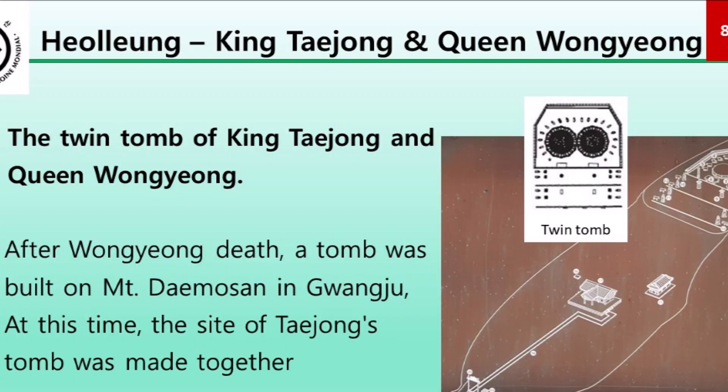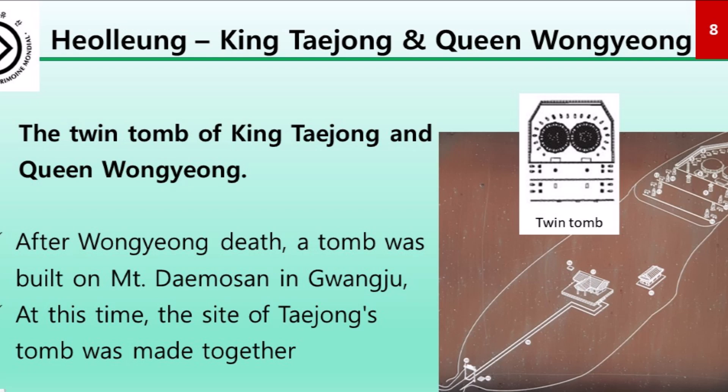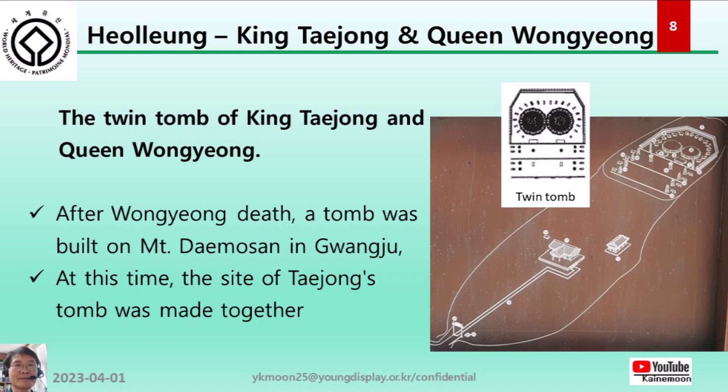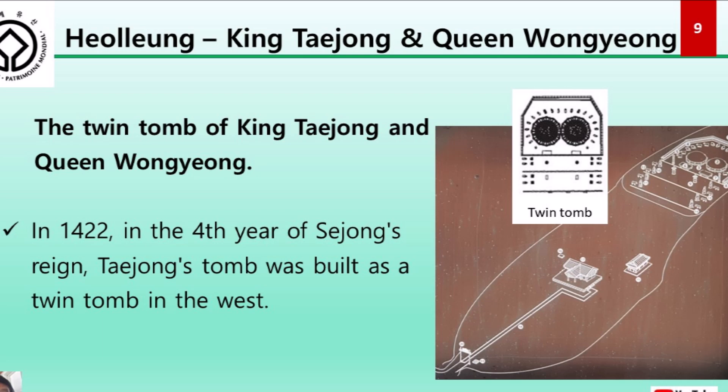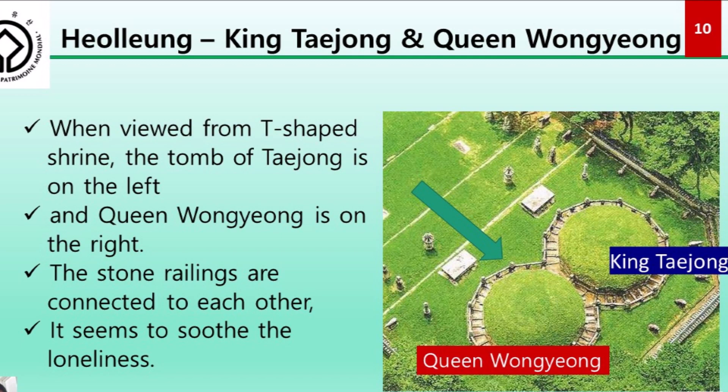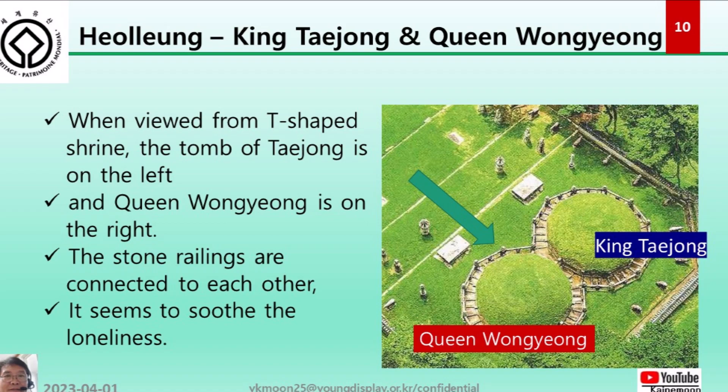Heolung is currently the twin tomb of King Taejong and Queen Wongyeong. After the queen's death, a tomb was built on Daemosan mountain in Gwangju, and in 1422, the fourth year of King Sejong's reign, Taejong's tomb was built as a twin tomb to the west. There is a beautiful T-shaped shrine; the tomb of Taejong is on the left and Queen Wongyeong is on the right. The stone railings are connected to each other, seeming to soothe their lonely souls.